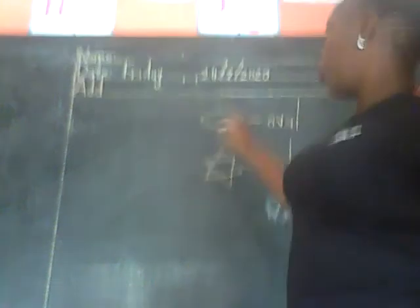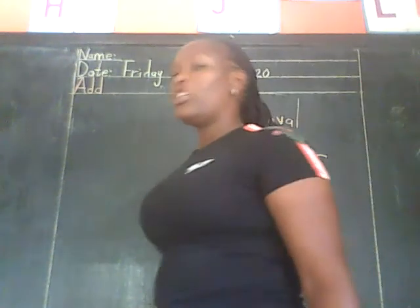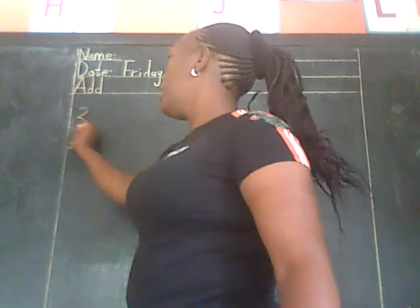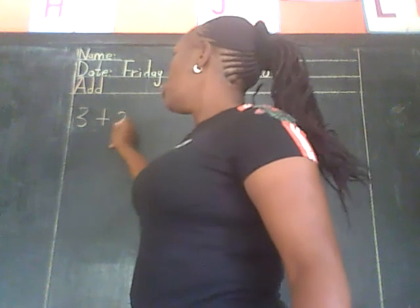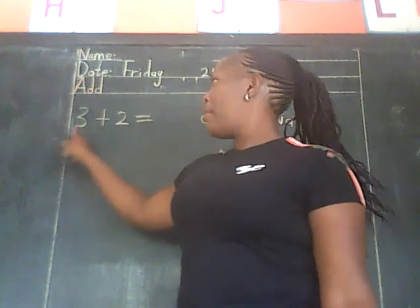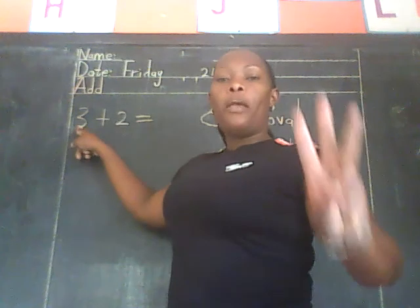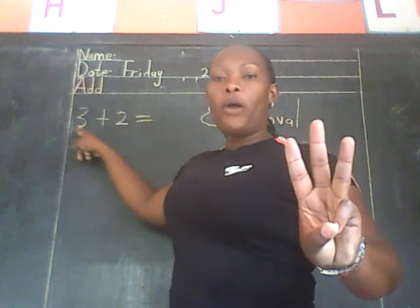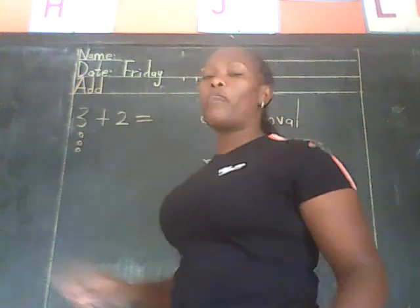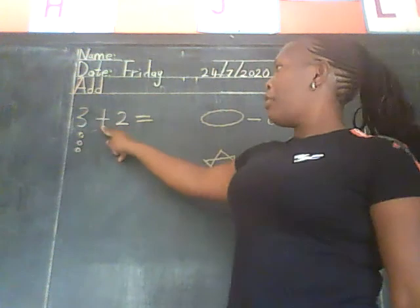Very good. So today you're going to name these two shapes for me. And again, we have been doing addition. Addition means putting together. This is what we have been doing: three plus two equals — what did we say? You look at the first number, which is number three. So how many balls are you going to draw? Three balls. Let us go together: one, two, three.